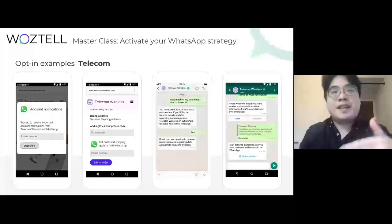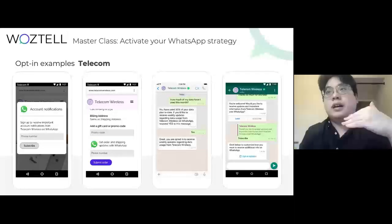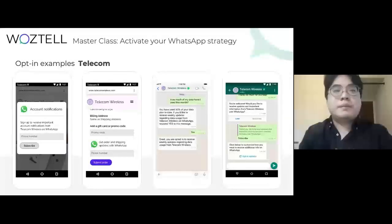For example, if you are sending delivery updates, the opt-in message should say something like: 'You agree to receive messages through WhatsApp, and these messages are about delivery updates.'